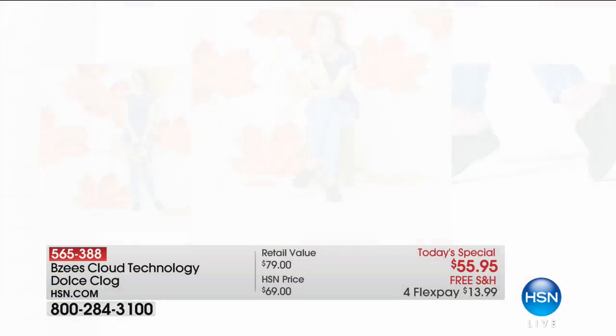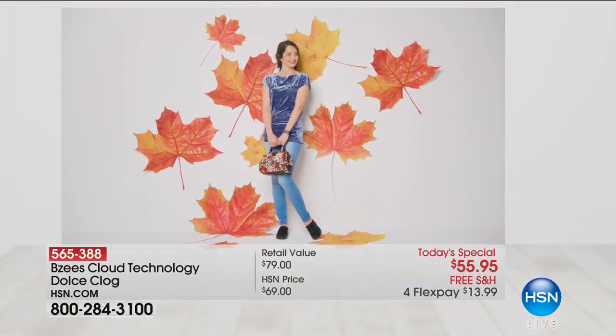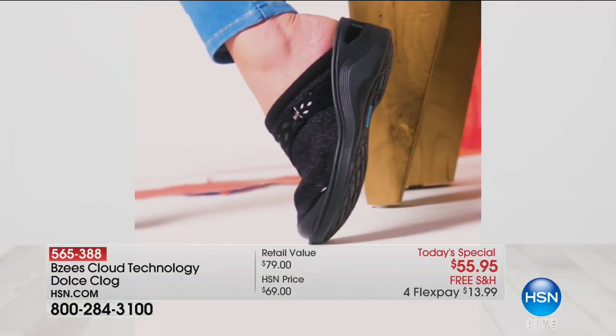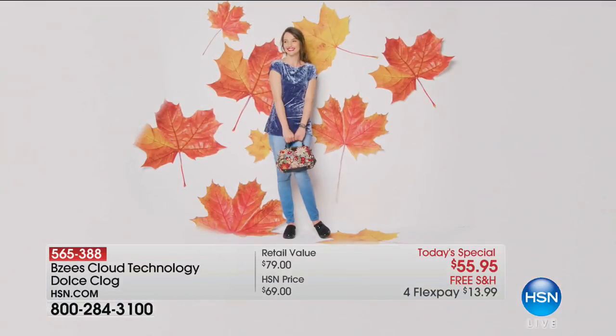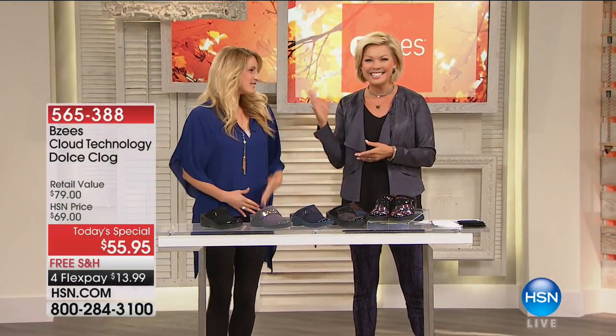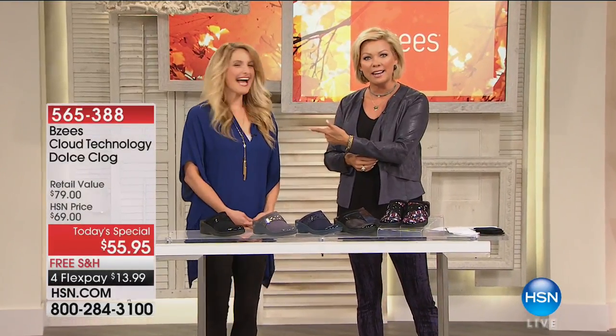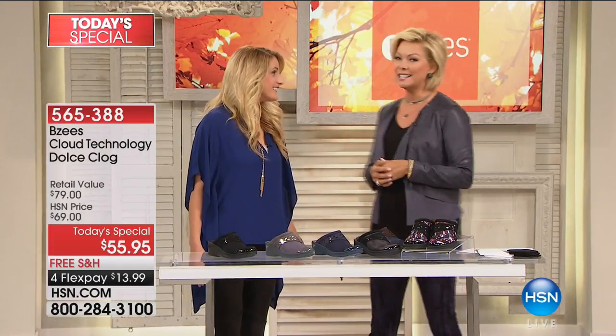First of all, they are adorable. Second of all, they are like walking on air. These are the most incredibly lightweight, comfortable, supportive clogs from BZ — one of our favorite footwear brands at HSN because they always make your feet smile. They bring us so much energy; that's why she's always smiling. Because my feet feel good. It makes a difference.